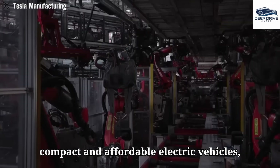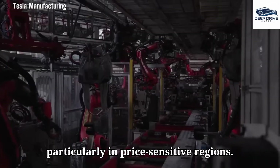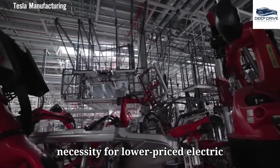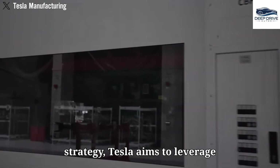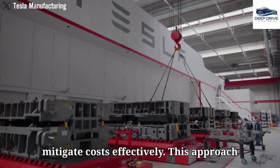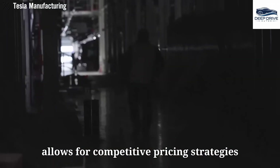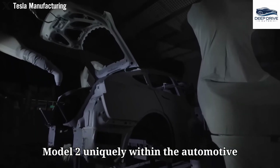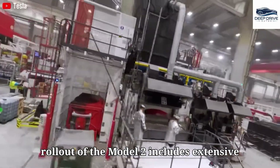The introduction of the Model 2 directly responds to the growing demand for compact and affordable electric vehicles, particularly in price-sensitive regions. Tesla aims to leverage lithium-iron phosphate battery supply to mitigate costs effectively, allowing for competitive pricing strategies while maintaining quality and range, thus positioning the Model 2 uniquely within the automotive marketplace.